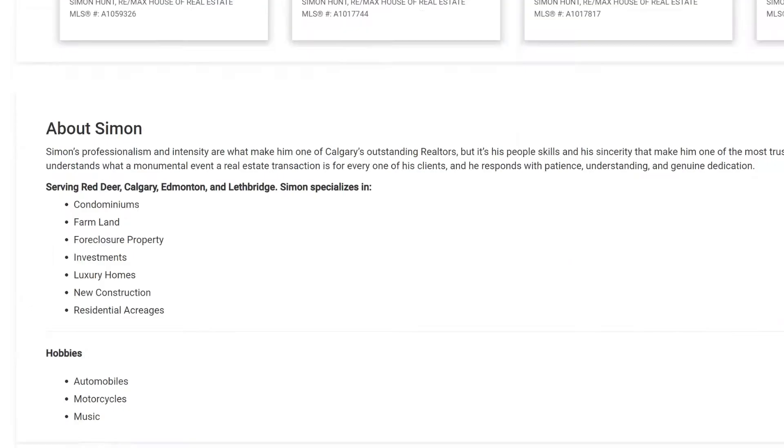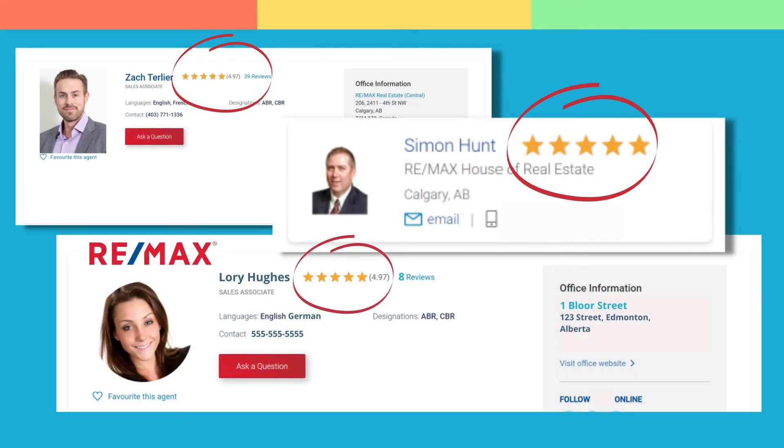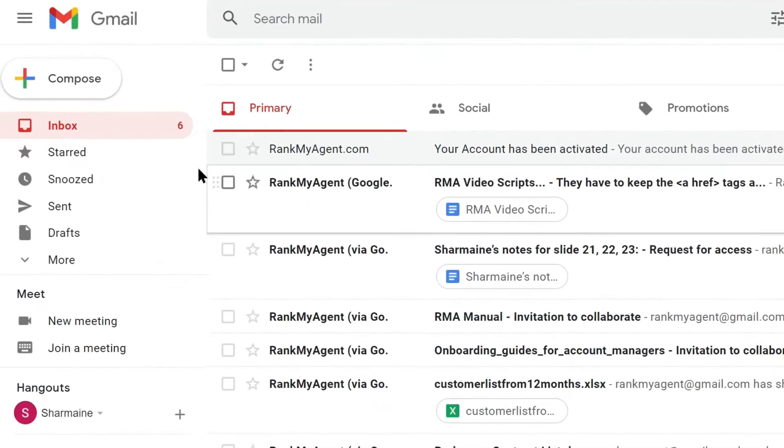Your reviews are prominently displayed at the bottom of your RE-MAX profile page, and your collective 5-star rating from RMA will show next to your name anywhere on RE-MAX.ca.